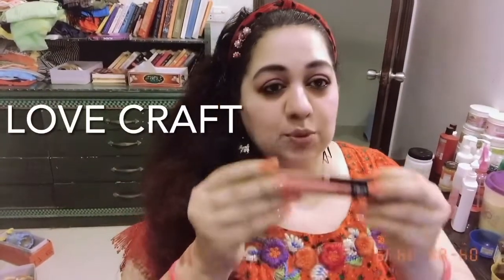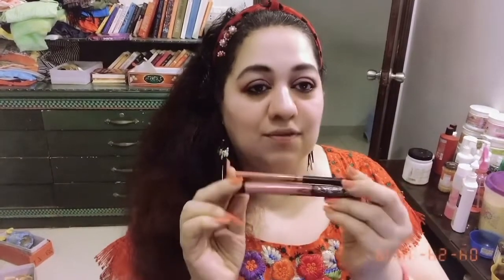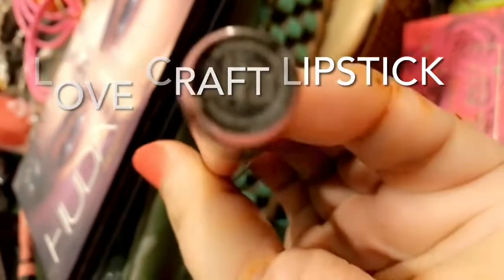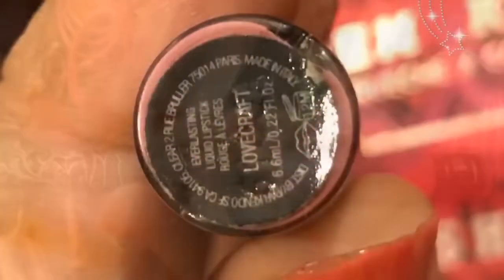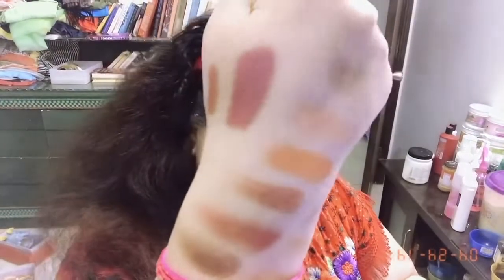For lipstick I'm using this beautiful pair of lip liner and lipstick — Kat Von D Everlasting lip liner and liquid lipstick in the shade Lovecraft. By mistake I said Love Lawn earlier — it is Lovecraft. These are the swatches: the small swatch is the liner and the bigger swatch is the lipstick, same shade but one is liner and the other is lipstick. I'm going to use the lip liner first and then the lipstick.